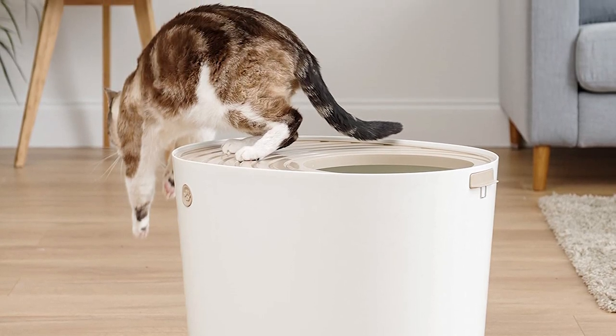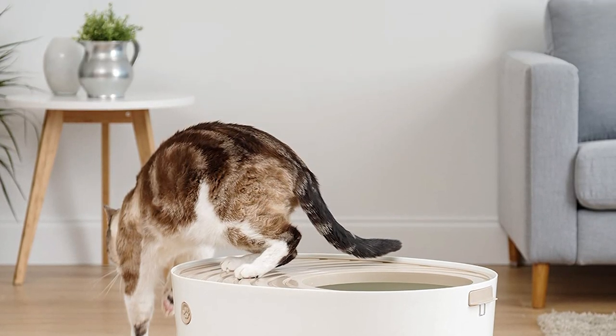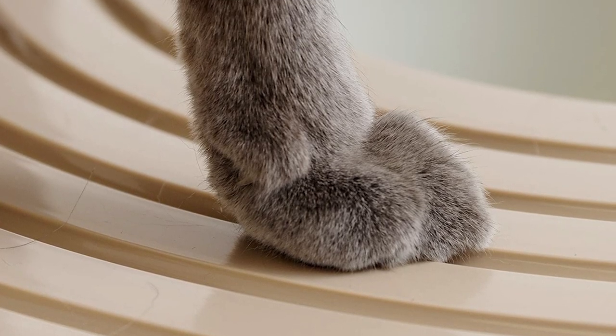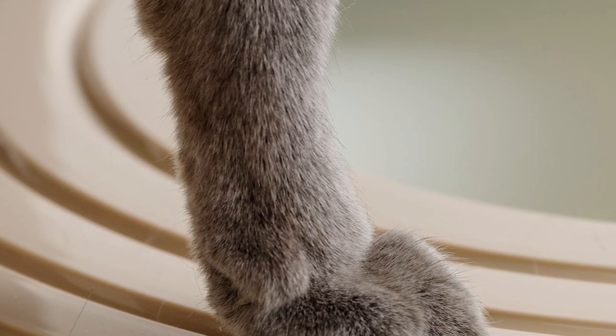Perfect for cats that tend to be a little messy, the Iris top entry cat litter box is designed to capture any stray litter left on your kitty's feet. The top works as a built-in mat with convenient grooves to clean paws. Although it's probably best for younger and more agile cats.